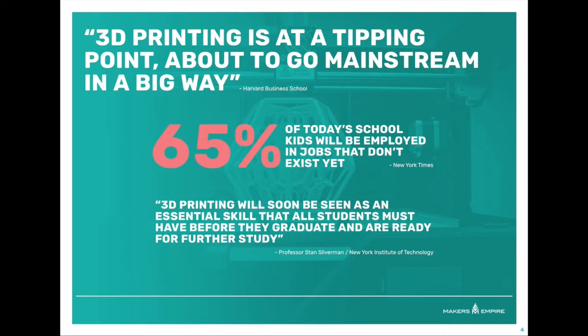According to the New York Times, 65% of today's school kids will be employed in jobs that don't exist yet. And Stan Silverman, a leader in the application of instructional technology, believes that 3D printing will soon be seen as an essential skill that students must have before they graduate.